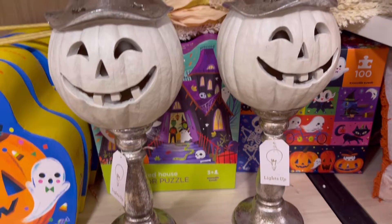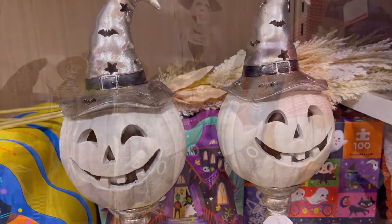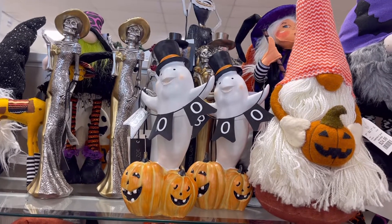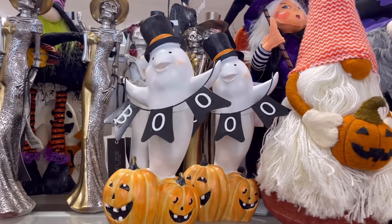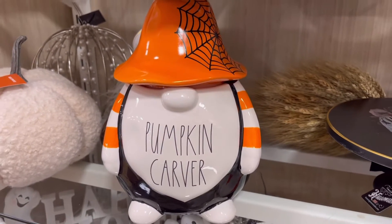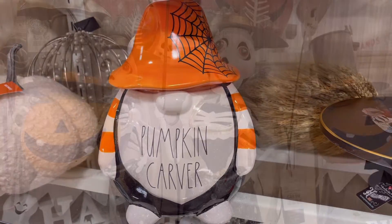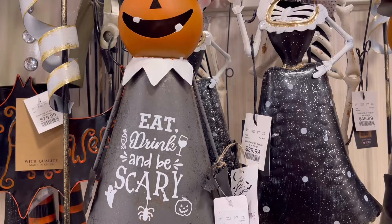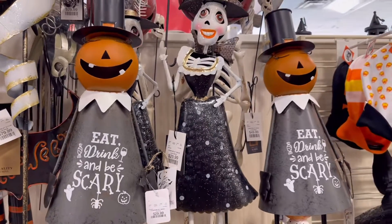These are brand new. They had gold and black ones, but I am loving these silver ones with the white pumpkins. I thought these were absolutely adorable — 'Eat, drink, and be scary.' These are so cute.